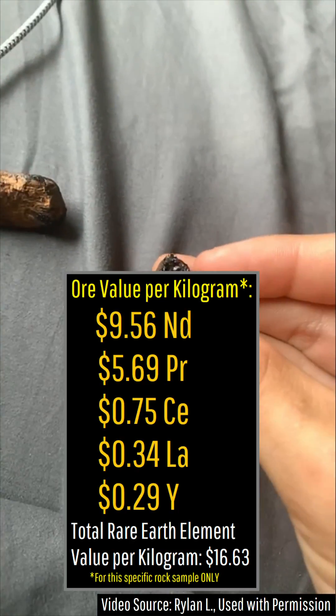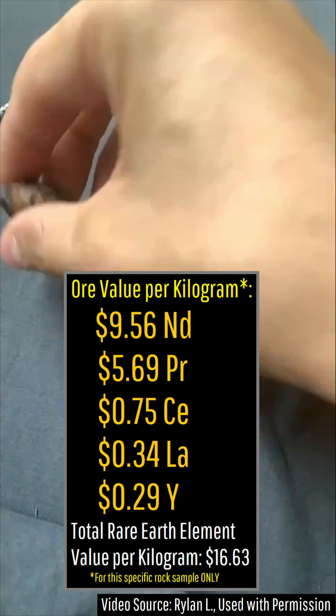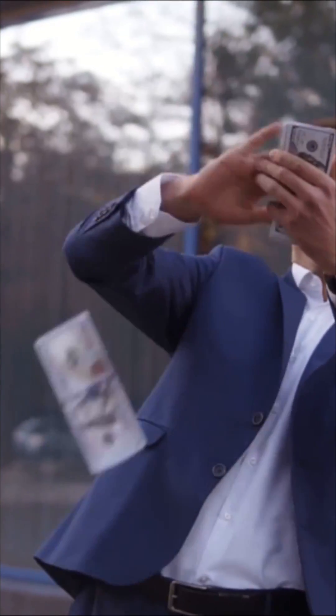This specific ore is worth $16.63 per kilogram, which if you were to find in a fairly large concentration would be insanely profitable.